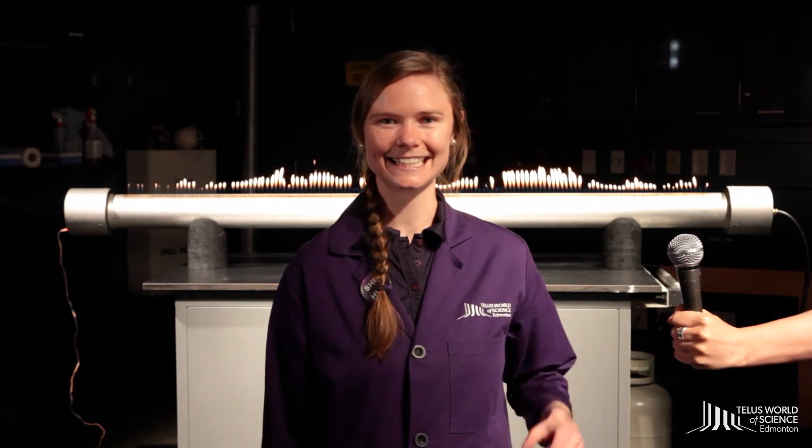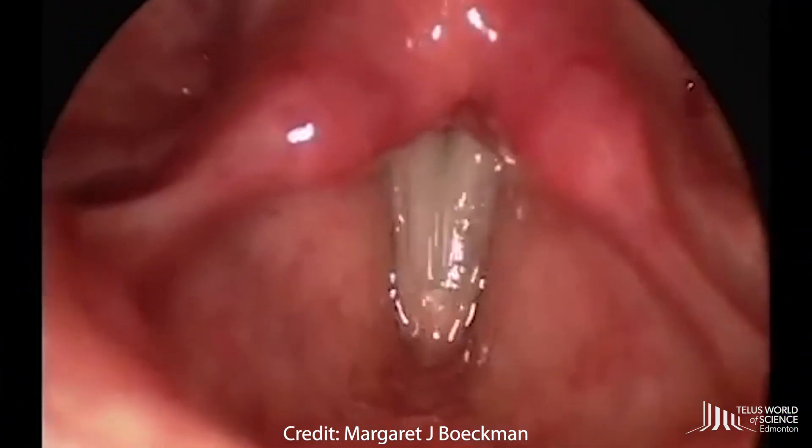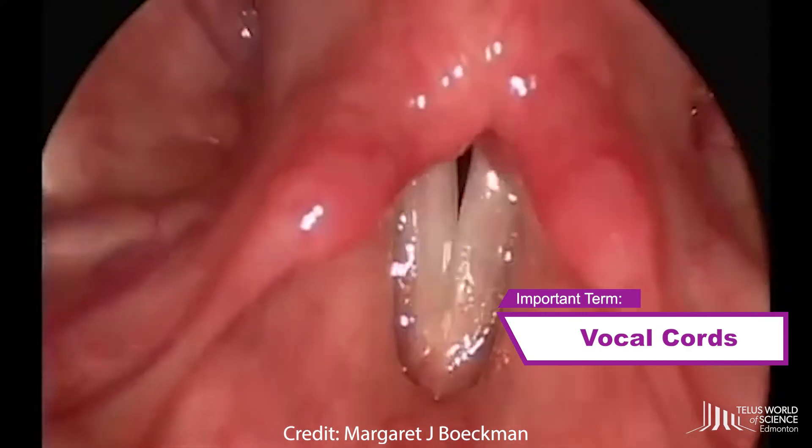Now we can bring this all together with a song. Microphone, please. Let it go, let it go, you can't hold it back anymore. While I was singing, my vocal cords were vibrating, making sound waves. Have you ever seen vocal cords in action? We can actually see them vibrating.